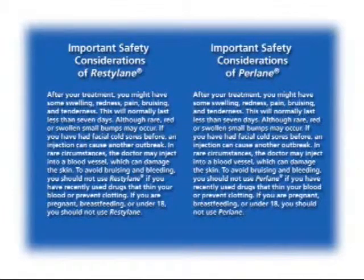Although rare, red or swollen small bumps may occur. If you have had facial cold sores before, an injection can cause another outbreak. In rare circumstances, the doctor may inject into a blood vessel, which can damage the skin.